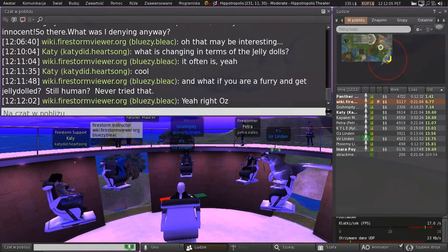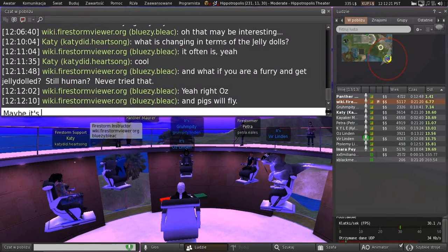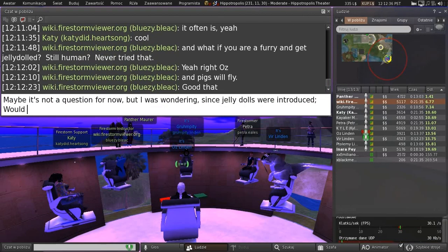With the new viewer, you'll look like a human regardless if you're jelly dolled — it's more of a placeholder really, it's not intended to represent your true appearance. Everybody will just be a sort of generic male or female based on what your shape requests. There's no customization or anything. They're all just gray now.